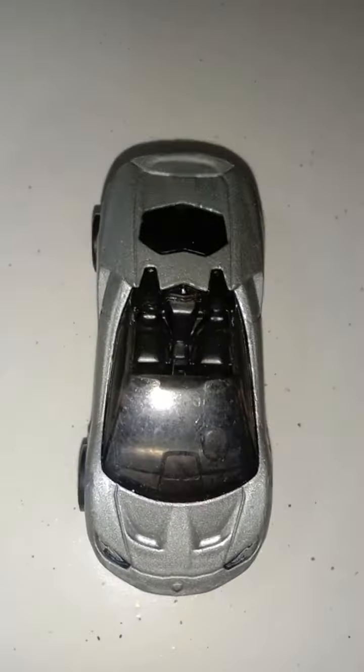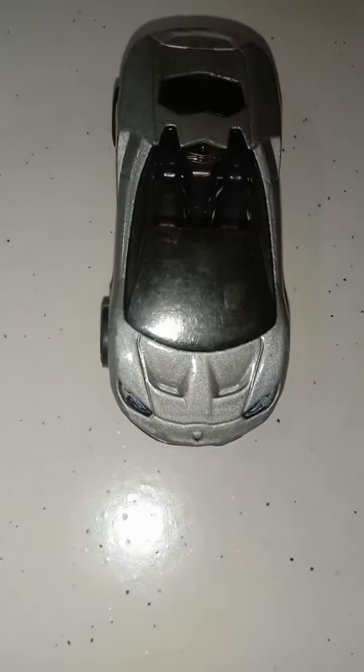This is a video of my car collection - hypercars. I mean, it's the Koenigsegg roadster. It's kept in a nice cool place.